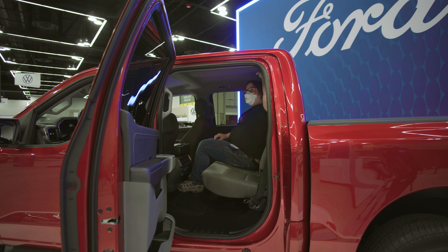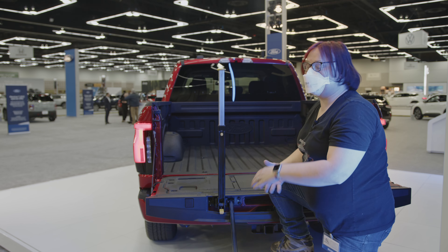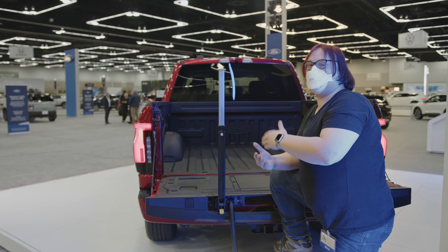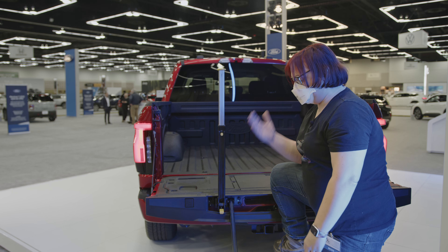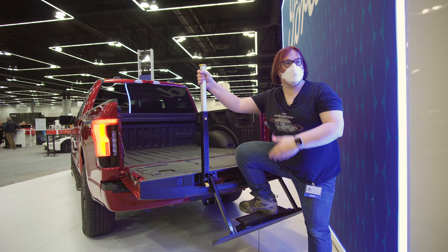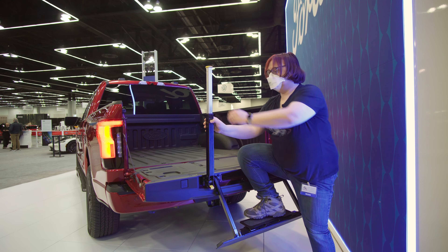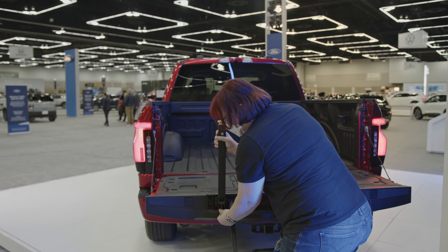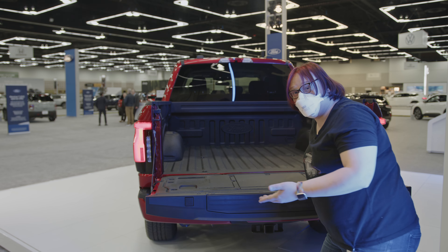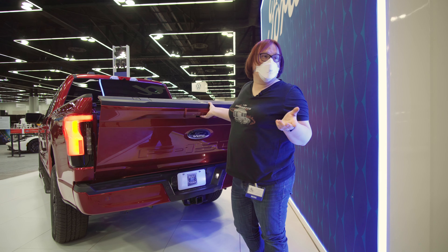The F-150 Lightning wouldn't be a pickup without a pickup bed, and that's what you have here — a standard crew cab pickup bed length. Obviously you can extend it by putting the tailgate down. Like the rest of Ford's F-150 family, you have this handy collapsible stand that allows you to get into the back of the truck. To put it away, you slide it down, fold it away, put the step away, and off you go. Higher-end versions have a power lower and power raise feature.